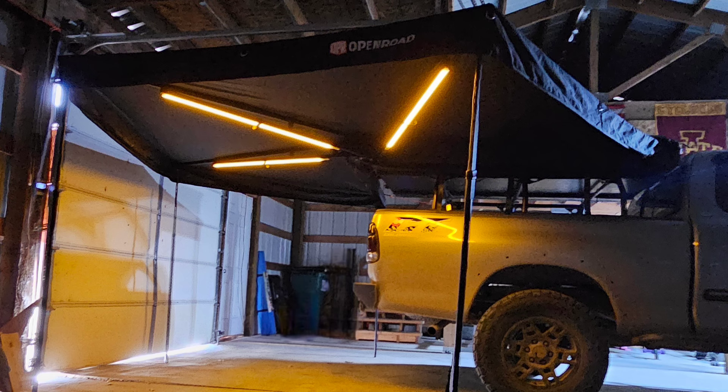This portion would have been hard to show during the daytime, but it does have these three LED lights installed. They have three functions and just plug into a USB.